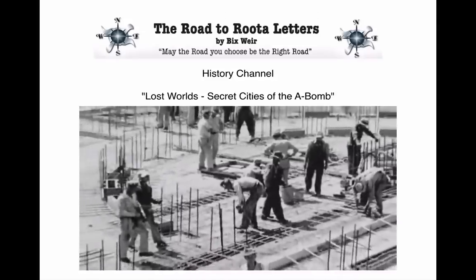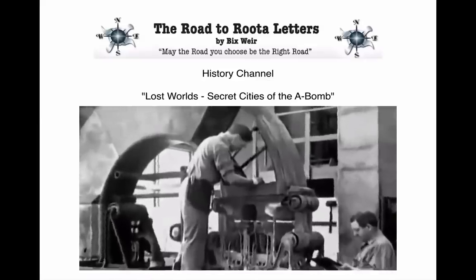Once Groves had borrowed the Treasury's silver, the machinery known as calutrons could be built.